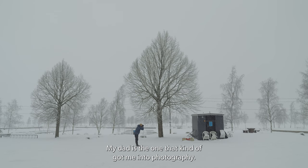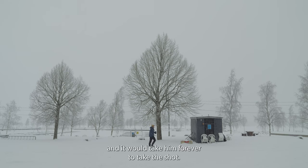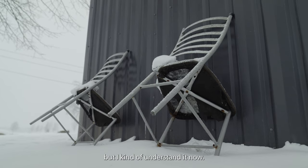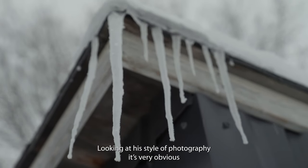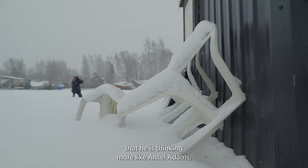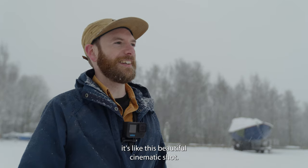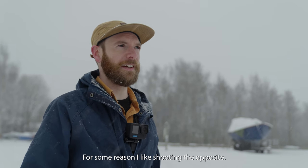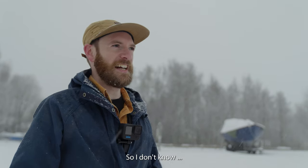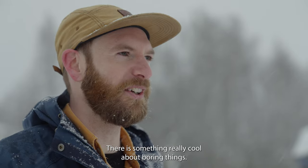My dad is the one that kind of got me into photography. He would sometimes just stop the car to take a shot and it would take him forever, which was kind of annoying and boring when you were a kid, but I kind of understand it now. His style of photography is much more like Ansel Adams — this beautiful cinematic shot. And for some reason I like shooting the opposite: kind of boring, mundane, everyday things. There's something really cool about boring things.